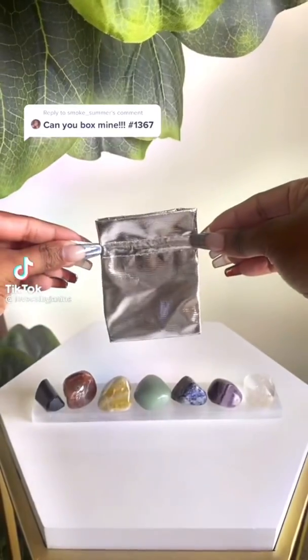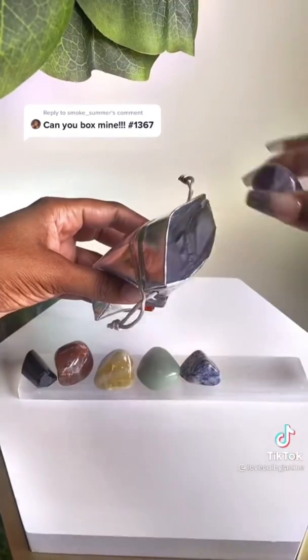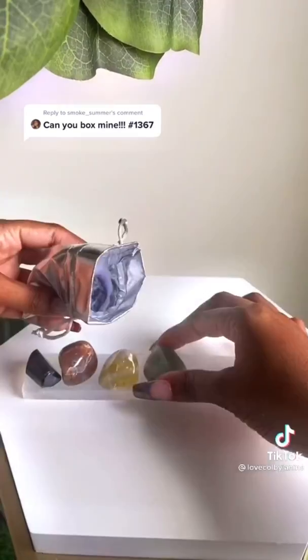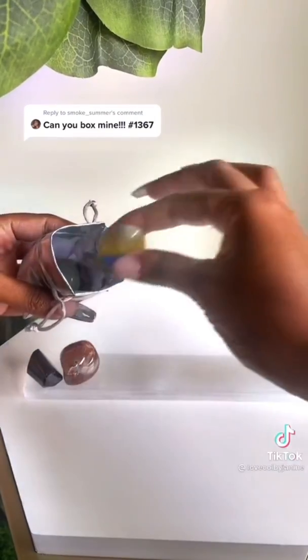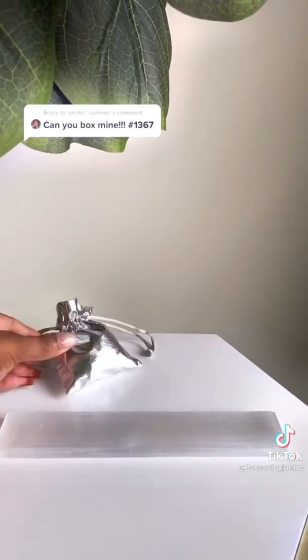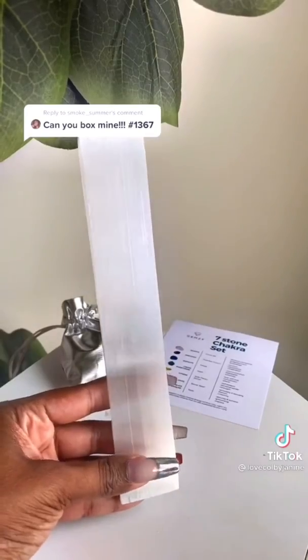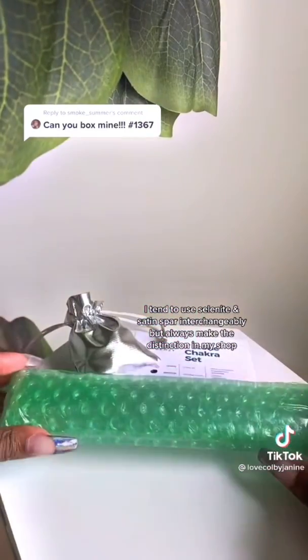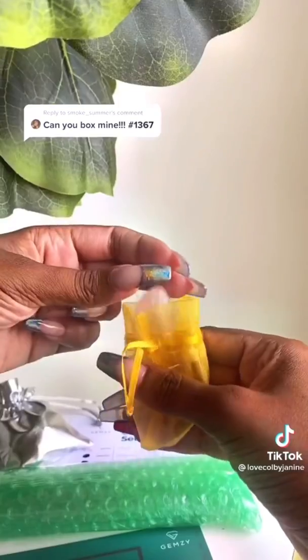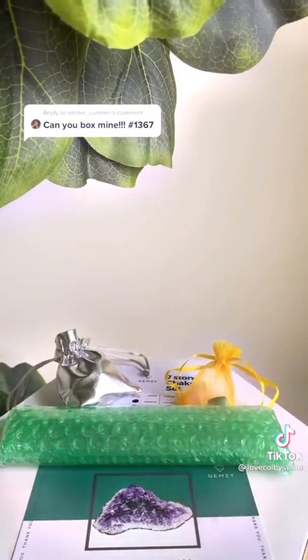Seven stone chakra set. You get a crystal for every vibe — intuition, manifestation, creativity, love. It's giving everything. Secure the bag. A description card explaining everything. And friend, I love this combo — the selenite plate to charge and cleanse. Fire. Your surprise stone looks like rose quartz, but it's really like her bougie older sister. It's called morganite.